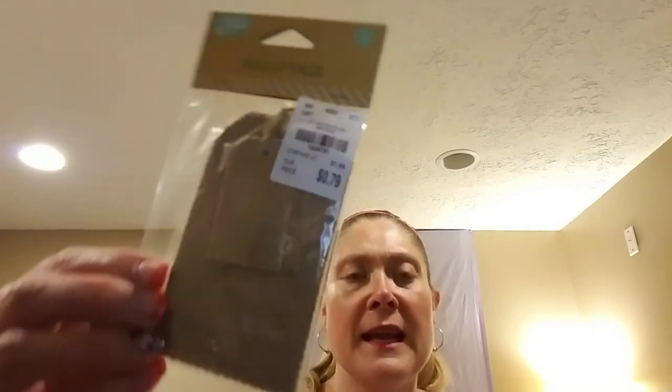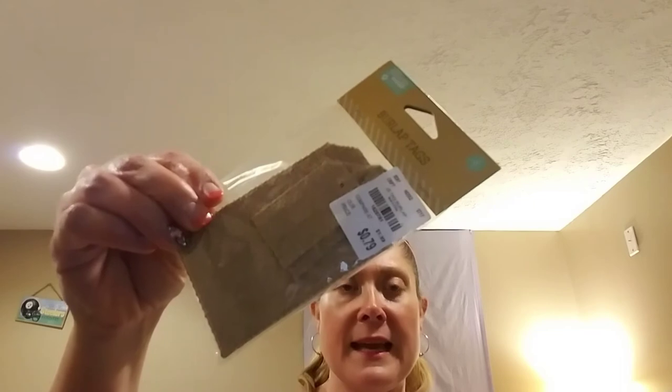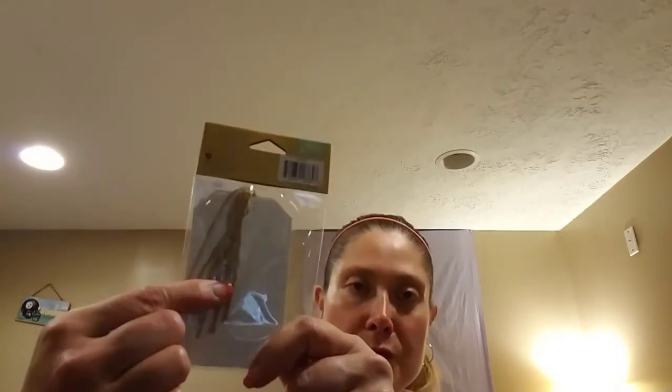I found these adorable Jillybean Burlap Tags — there are four in a package. They were regularly $1.99 and were $0.79 at Tuesday Morning. There are two larger tags and two smaller tags with jute string attached on the back. I picked up two packages and those are for a friend.